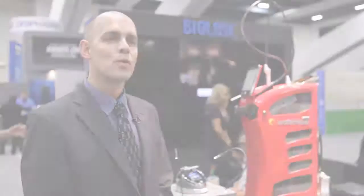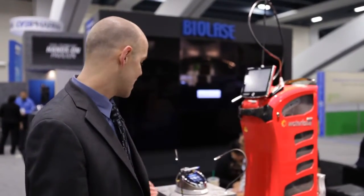My name is John Bernhardt. I'm the Director of Marketing at BioLase Incorporated. We're based in Irvine, California in the USA. We'll be talking today about the EPIC Diode Laser.